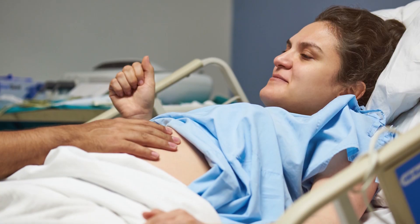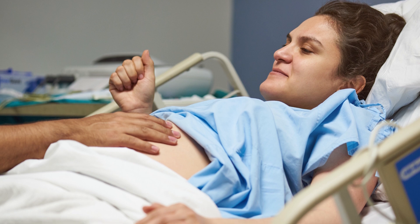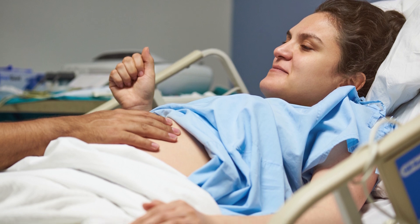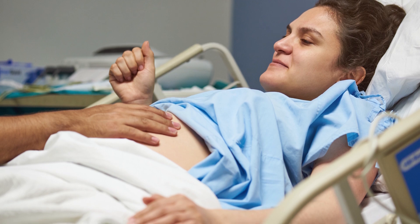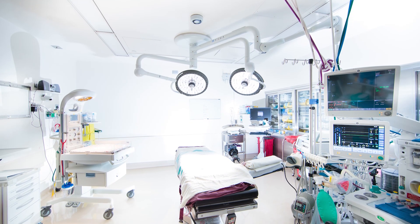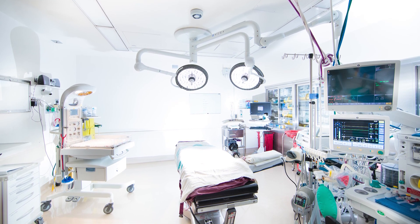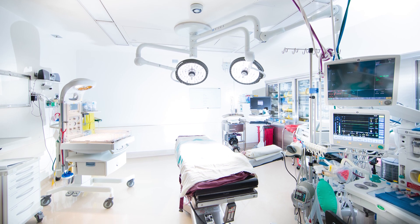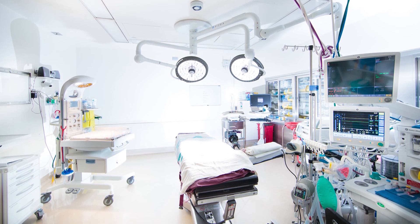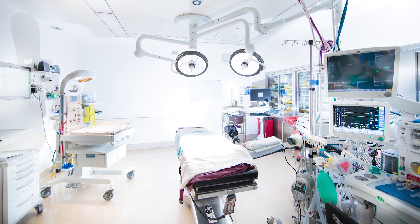Some women have only moderate discomfort during labor and delivery; for others, the pain may be more intense. If you would like medication for pain, we can offer an epidural or IV pain medication. If your baby is delivered by cesarean section, your support person may stay with you in the operating room. Your care team will include obstetricians, nurses, a neonatal intensive care team, and an anesthesiologist, along with any other specialists who may be needed.